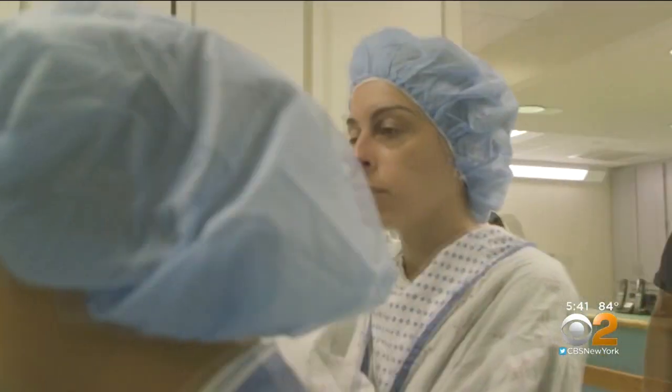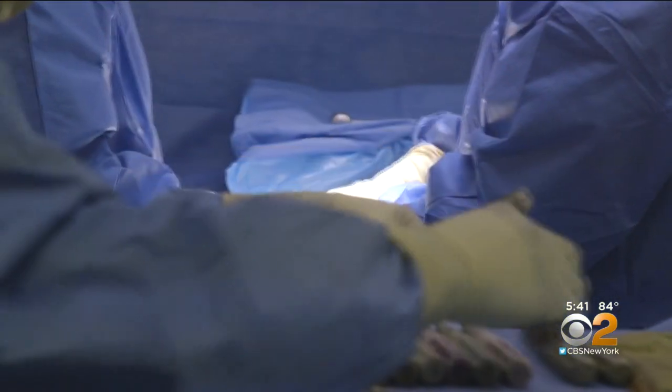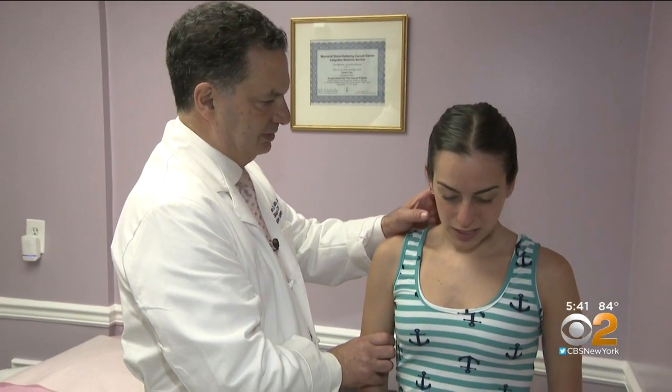Joanna had the new disc inserted just two weeks ago. It's a delicate procedure that requires training to get right, but in the end Joanna should be able to move her neck in all directions with very few restrictions. She says: 'I'm already feeling better than I was. I still have pain, but it's a totally different pain. I'm very hopeful.'